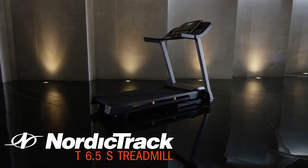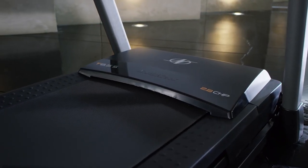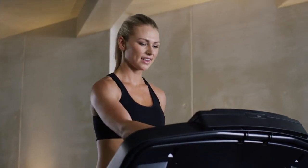The T6.5S from NordicTrack. Elevate your workout with NordicTrack's superior construction and cutting-edge technology.